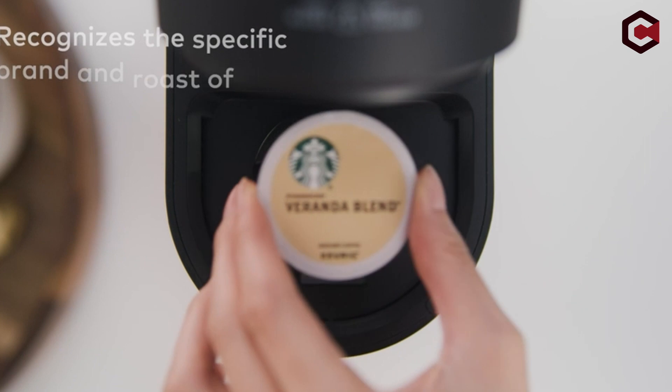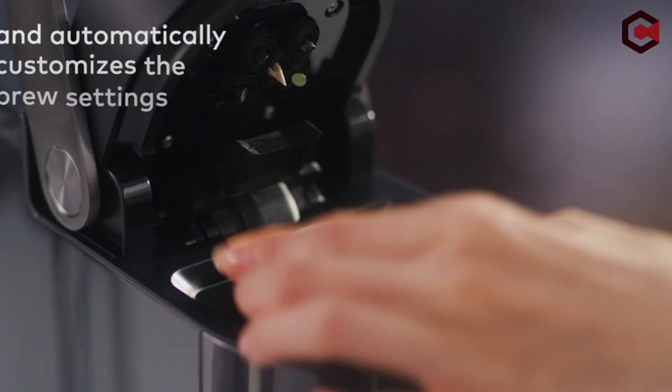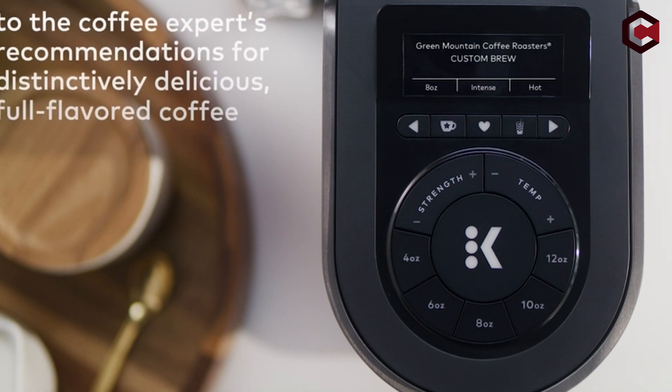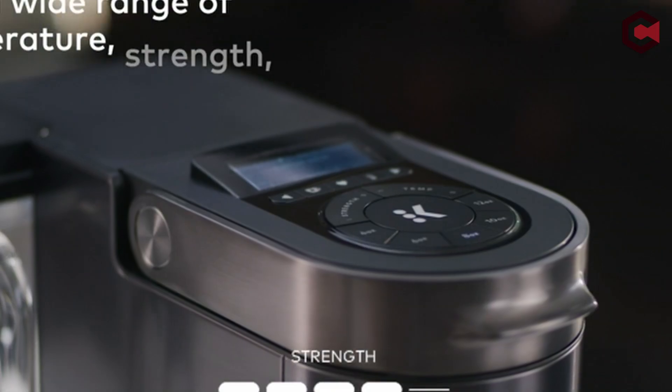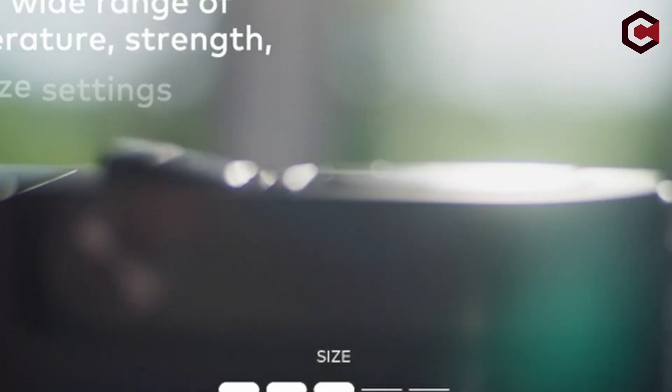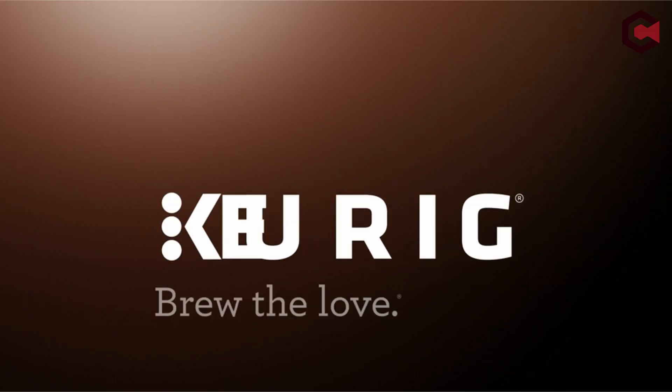The coffee maker may be programmed and managed remotely through smartphone or voice commands. It is compatible with over 200 K-cup pod kinds and has a removable 78-ounce water reservoir with a pitcher-like design. The K-Supreme Plus Smart Coffee Maker only brews one cup of coffee at a time, does not create lattes or cappuccinos, and does not function with tall travel mugs.